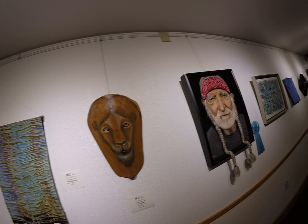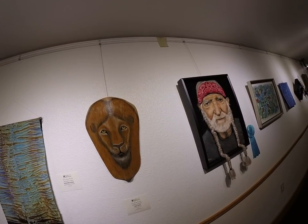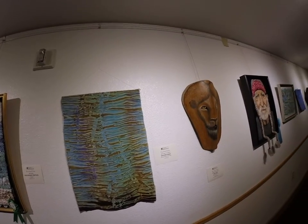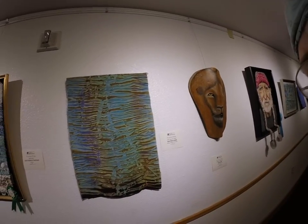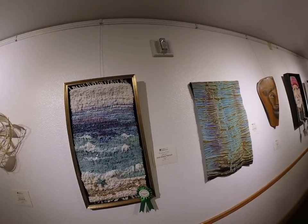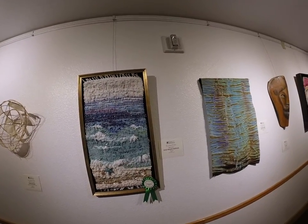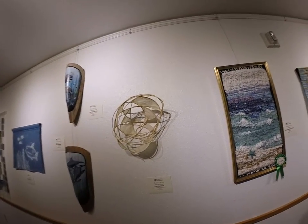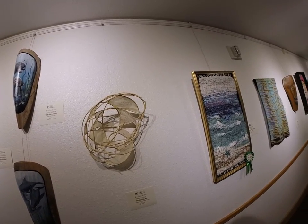This one is a painting of a lion on a palm frond. And this one's called Water's Edge — it's a stitched shibori, which is a whole brand new process I didn't even know existed. This is a weaving called Gulf Beach Textiles, which won honorable mention and is one of my favorites. And this is reed and rice paper with waxed linen, called Curvilinear.